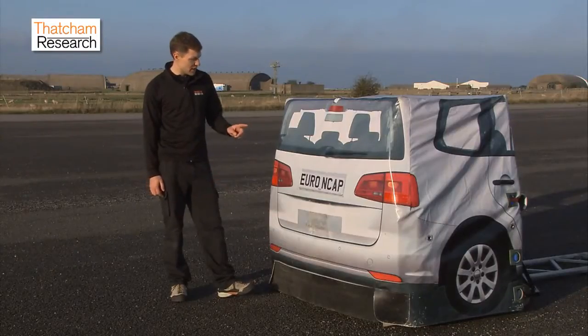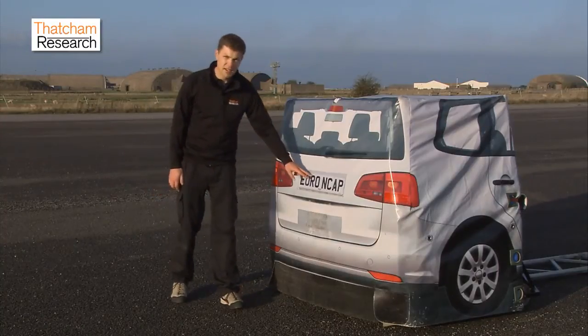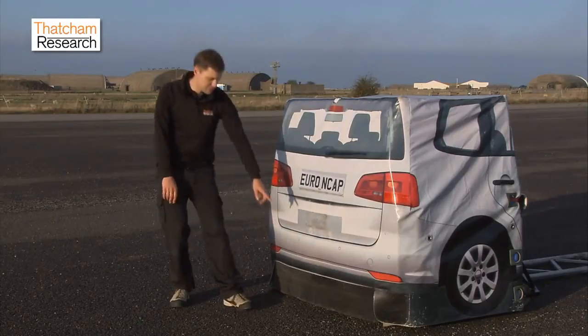Here we have the AEB test target used for Euro NCAP AEB testing. The target has been specially developed to activate the AEB systems in the vehicles. It features the visual characteristics of a rear vehicle for camera sensors, including lights, a license plate, feature lines, wheels, tyres, and a shadow.